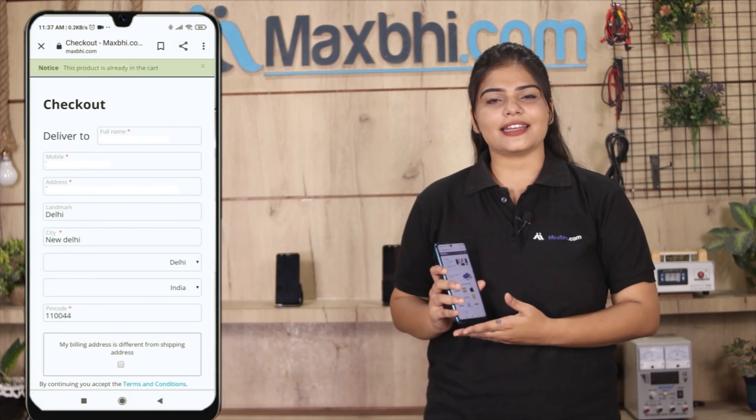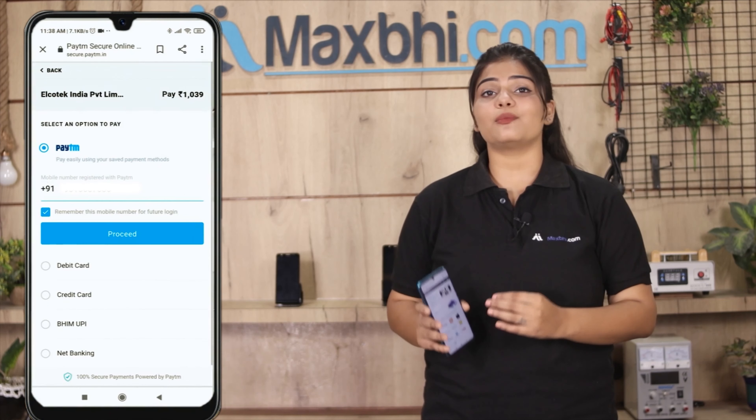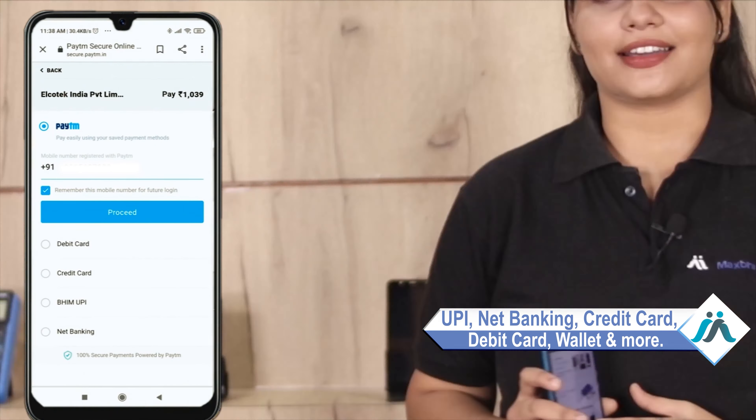If you want to place your order, you can enter your name, mobile, and address, then click on the order button. After clicking the order, you will find our super secure payment page where you can use almost every type of payment, such as UPI, Net Banking, Credit or Debit cards, Wallets, etc.